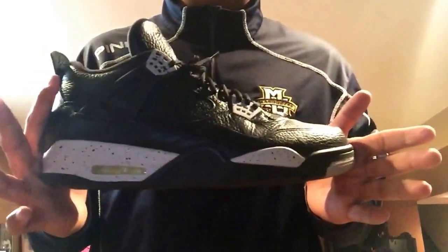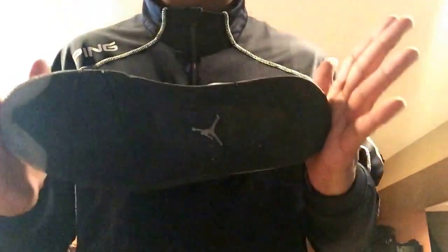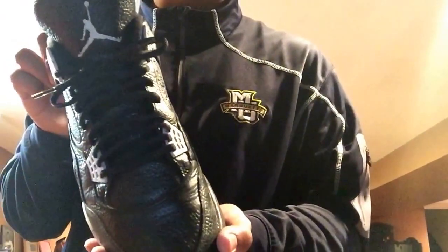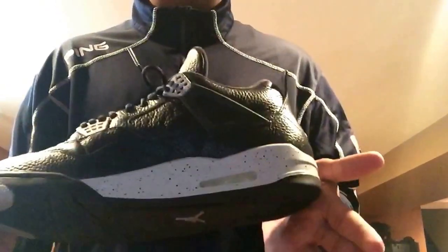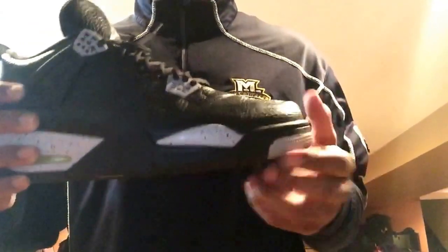We have the remastered Oreo 4s. These released at $190 retail. I picked these up — traded my Bred 4s for DS Oreo 4s and DS Melo 1s. That was a fair trade if you ask me. All leather, quality is excellent in my opinion.